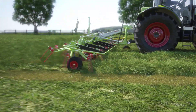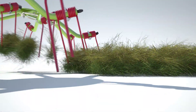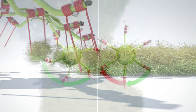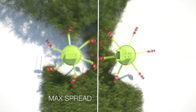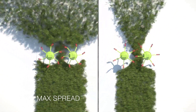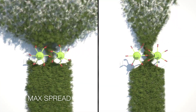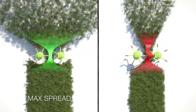The Volto 1100 features the new MaxSpread concept, which facilitates a higher crop intake, greater forage protection, and an enhanced spread pattern. MaxSpread brings much improved raking performance because the raking action of the tines is prolonged in the direction of travel for increased throughput. This allows the machine to be operated at up to 30% higher speeds or for the engine speed to be reduced.